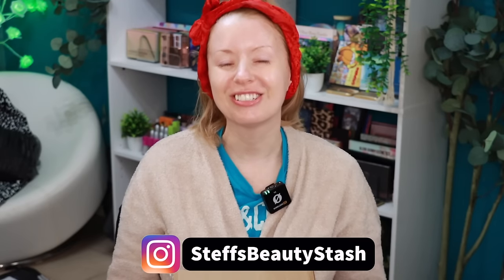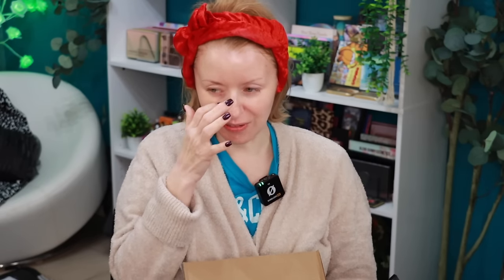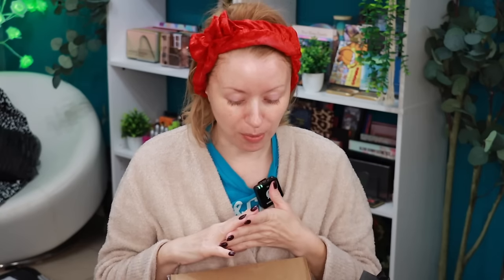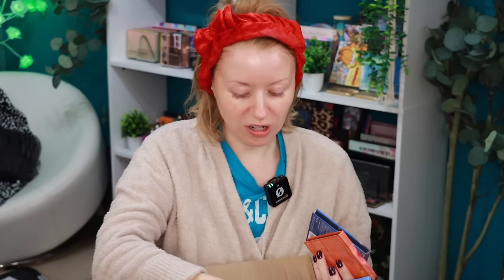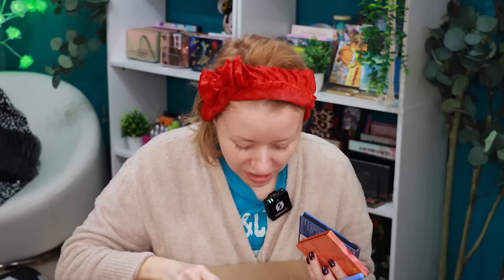Hey guys, welcome to today's video - welcome into my beauty stash. I have a Catrice Cosmetics haul to share with you today. I ordered this stuff over new year's break and it's just now arriving. I did a little unboxing reel over on Instagram. In here I have a couple of primers, a setting powder, two eyeshadow palettes, an eyeliner, a new skin tint, a cream bronzer, powder contour and highlighter, a liquid highlighter.